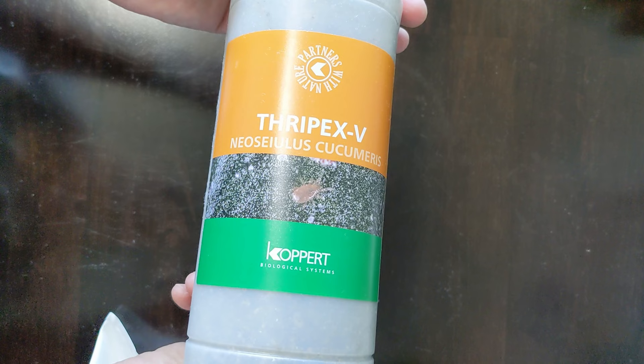I can buy thrips-eating beneficial bugs, and the best of those is called Neoseiulus cucameris, but they do need a relative humidity of 70% to survive. And my home is, well, not that.